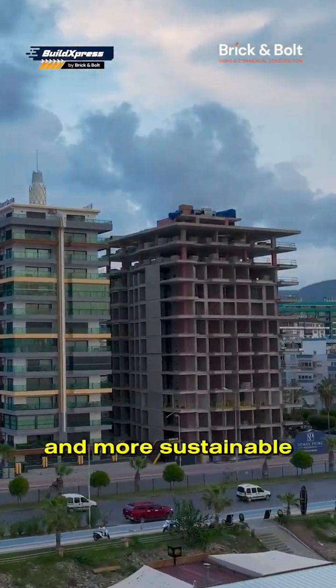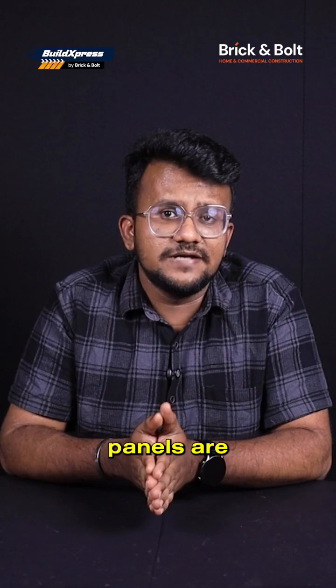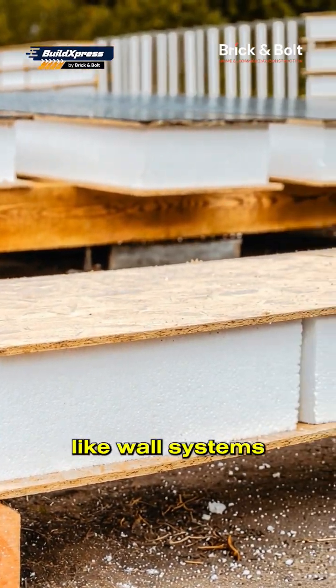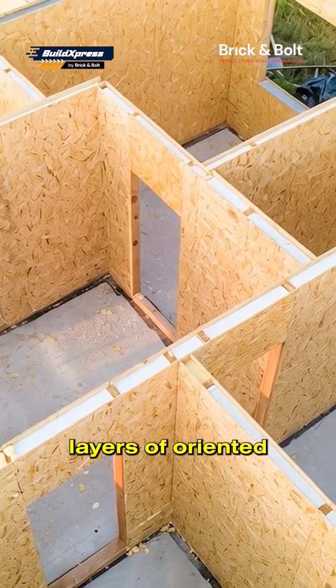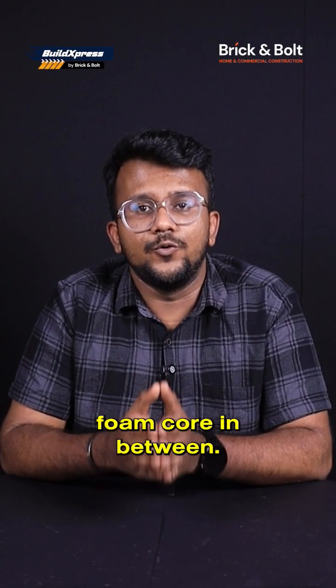In the race for faster, smarter and more sustainable construction, SIP panels or structural insulated panels are changing the game. So what exactly are they? SIP panels are sandwich-like wall systems made out of two layers of oriented strand board with an insulating foam core in between.